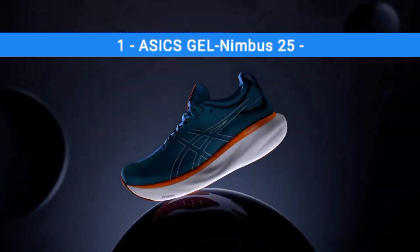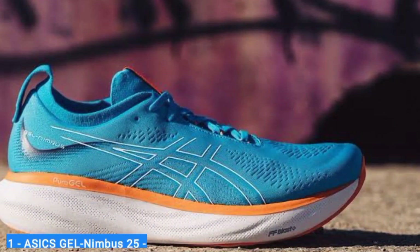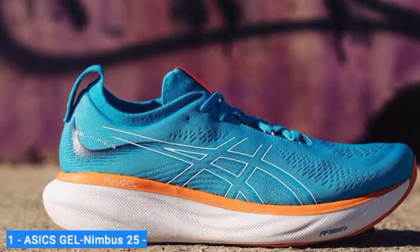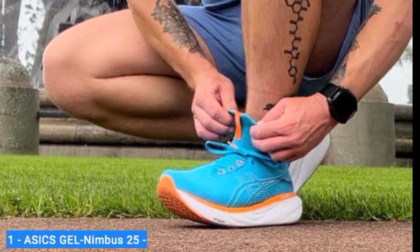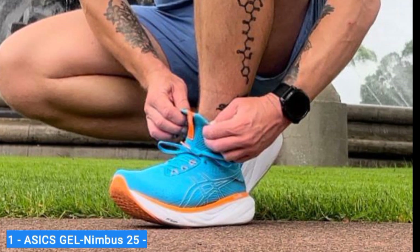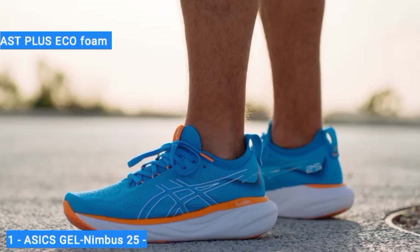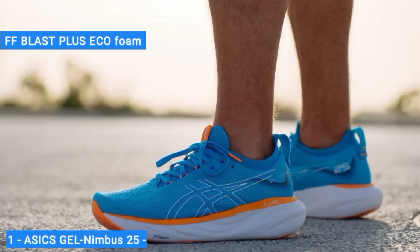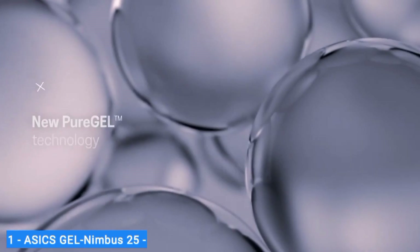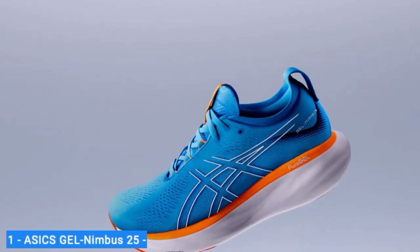Number 1: ASICS Gel Nimbus 25. The ASICS Gel Nimbus 25 is a classic model with cushioning designed to withstand daily training for new and experienced runners alike. If you're looking for durability with endless cushioning and a roomy fit, the ASICS Gel Nimbus 25 is for you. ASICS designers added even more of their FF Blast Plus Eco foam to the midsole, making this the softest version of the Nimbus yet. They also added their brand new Pure Gel technology in the heel to better absorb the impact of running and create smoother transitions.